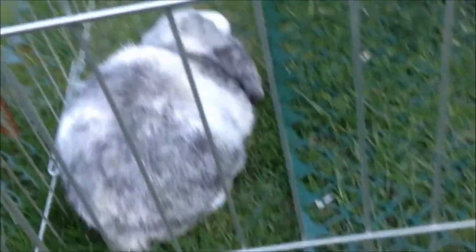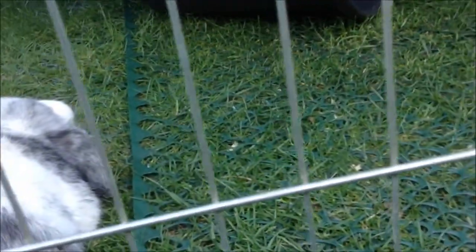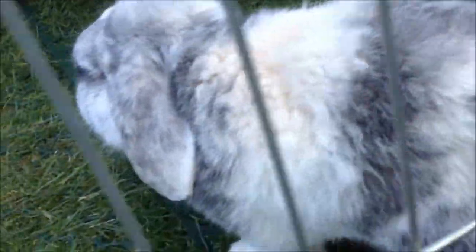I have one more furry friend to show you — it's the last one. He's a bunny called Fluffy. He is a harlequin blue and he is about four years old now. And he's fluffy! Hey Fluff! One of his eyes is smaller than the other. So yeah, that's Fluffy.